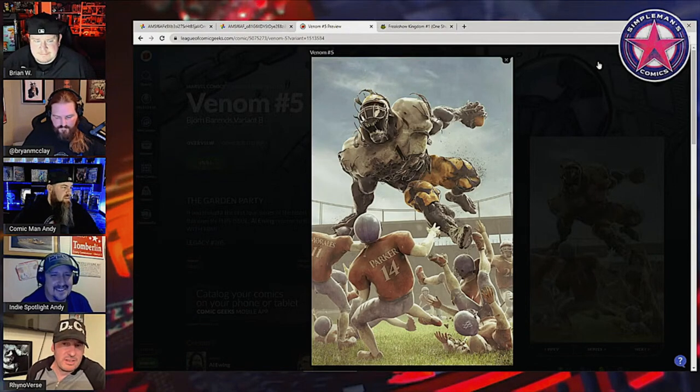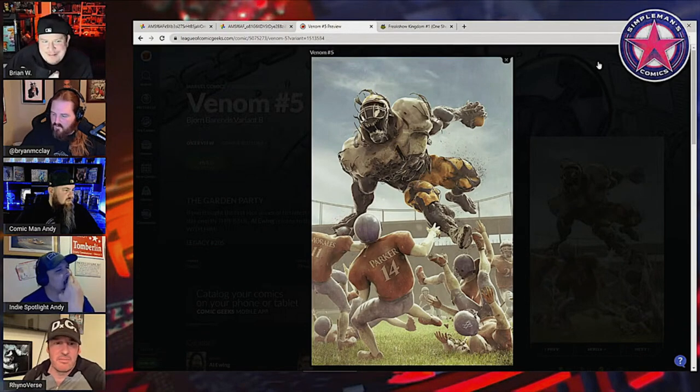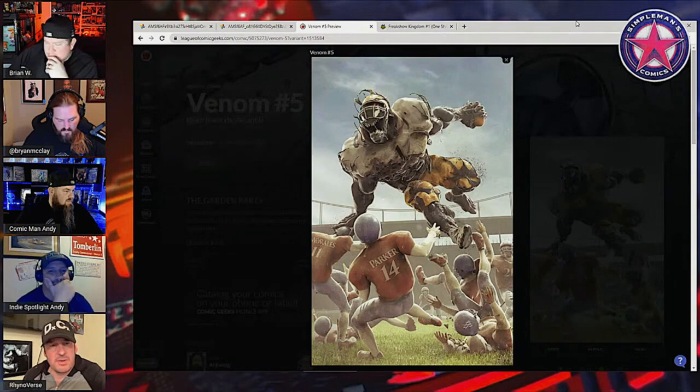There's a Devil's Reign spinoff that has a super log cover that looks pretty cool — that comes out tomorrow. I also want Heavy Metal Drummer — it's got the Nintendo variant, right? Yeah, I think so.